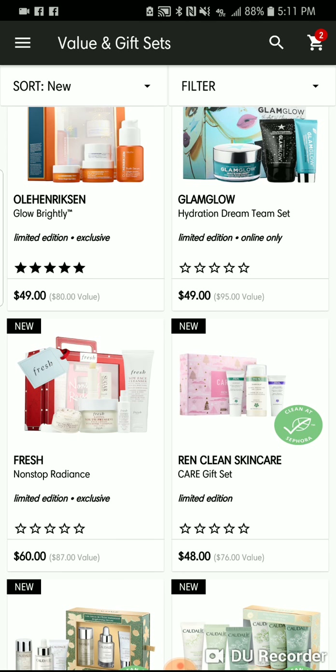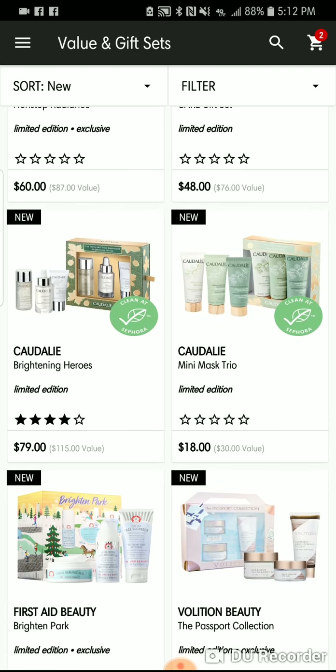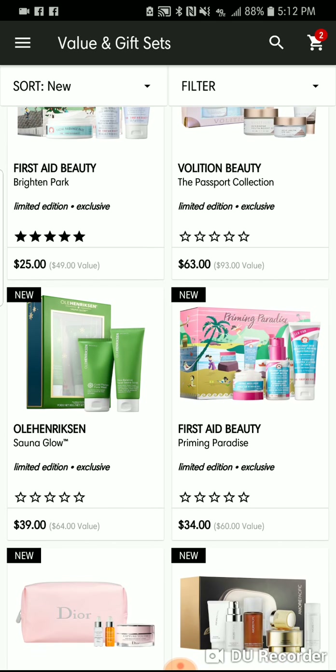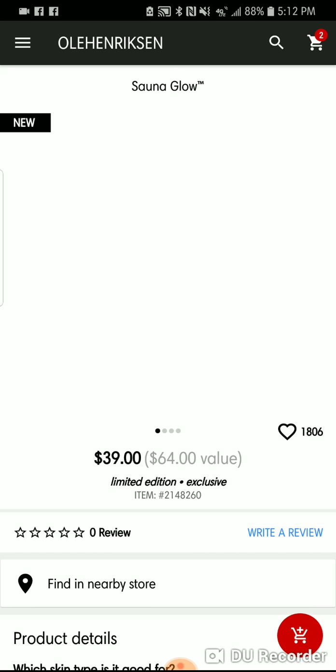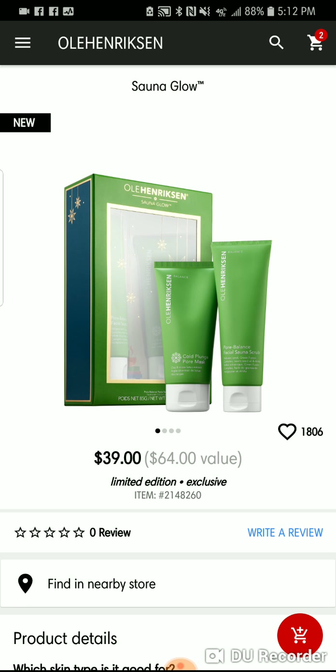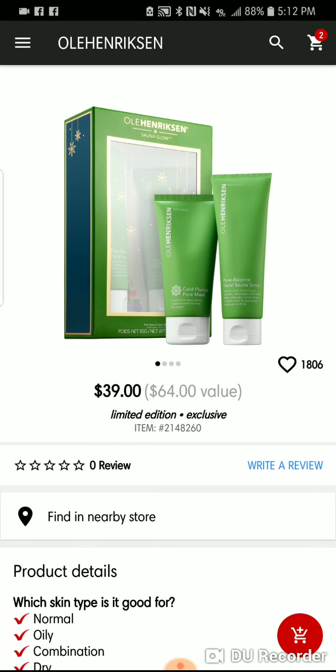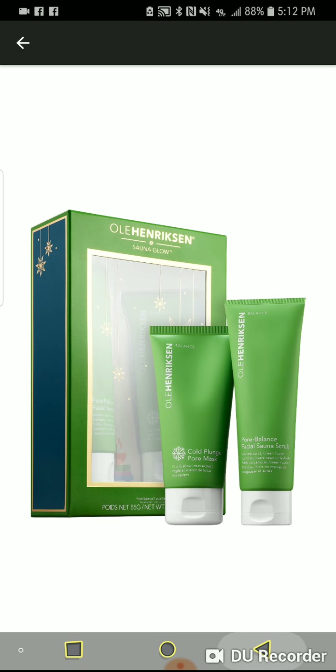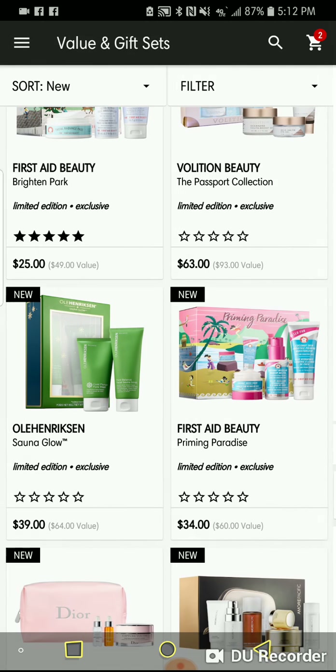My love list is popping with so much stuff, so many sets. I'm definitely going to be stocked up on skincare for the next 30 years when I get done shopping. This little sauna glow set is $39 with a $64 value. The Pore Balance Facial Scrub is beautiful. The Cold Punch Pore Mask is supposed to tighten pores, but I find it makes my face more oily when I use it, and I have normal to dry skin.